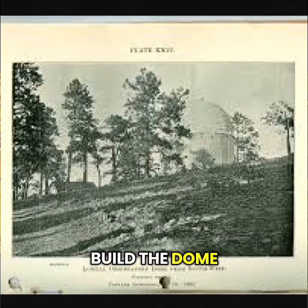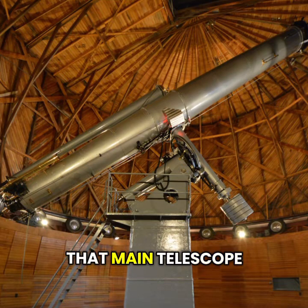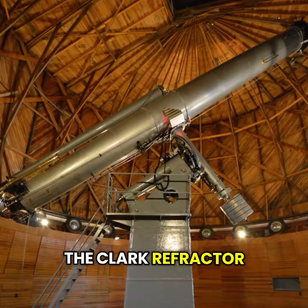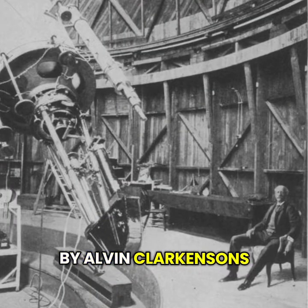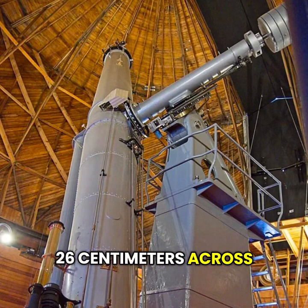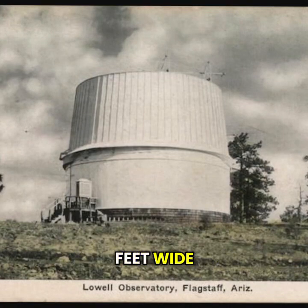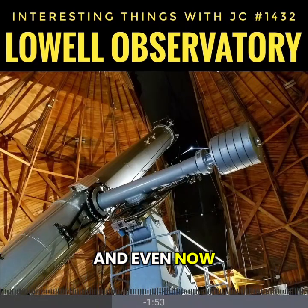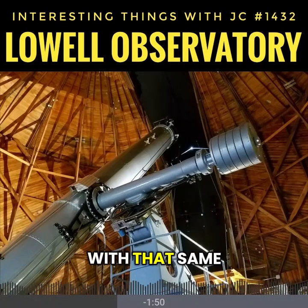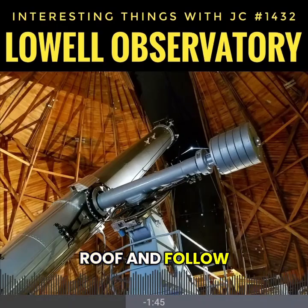That helped build the dome, ship in the glass, and mount the amazing telescope. That main telescope, the Clark Refractor, was made by Alvin Clark & Sons in Massachusetts. Its lens is 24 inches or 26 centimeters across. The wooden dome that shelters it measures about 32 feet wide, just under 10 meters. And even now, more than a century later, it still works with that same smooth hand crank that Lowell used to turn the roof and follow the stars.